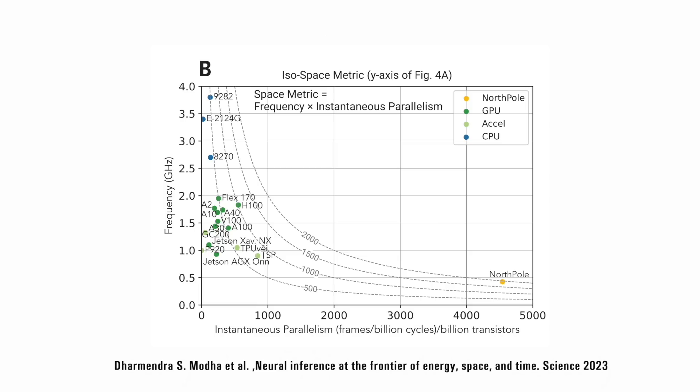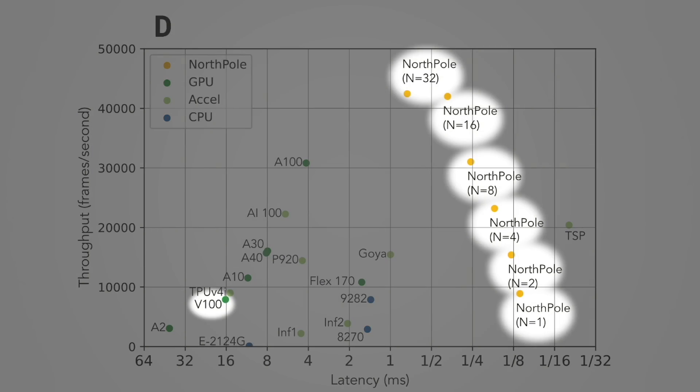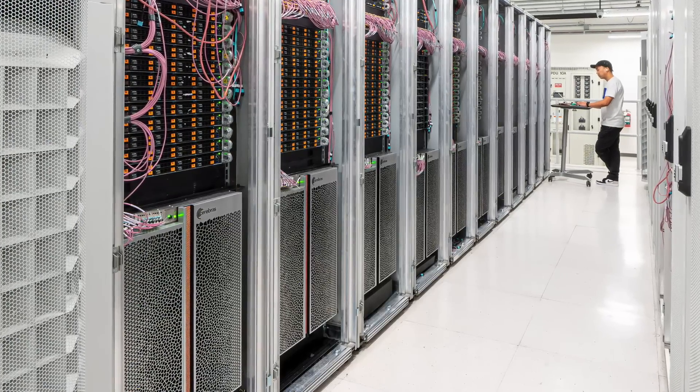To me, that's impressive. They've achieved this energy efficiency by implementing in-memory computing and high data parallelism due to the decentralized memory. Now let's have a look at the time-space metric. It describes how much time it takes for a chip to perform computations and arrive at a result. Comparing North Pole to the NVIDIA V100, it's 18 times faster. And compared to the latest NVIDIA H100 GPU, it is 8 times faster while achieving a latency 22 times lower. Interestingly, out of all the chips listed, only three have on-chip memory: the WaferScale Engine from Cerebras, TSP from Applied Brain Research, and IBM's North Pole.